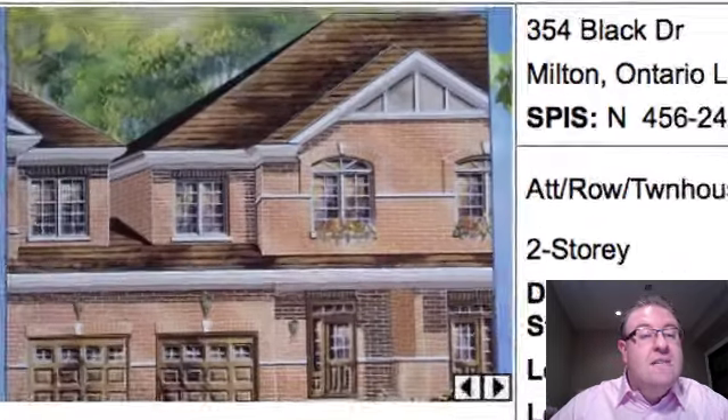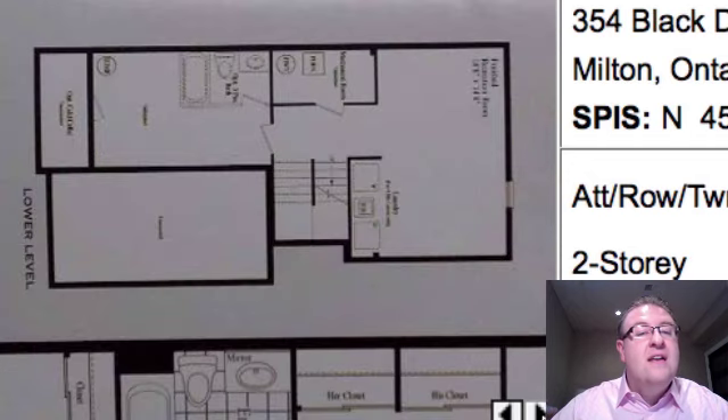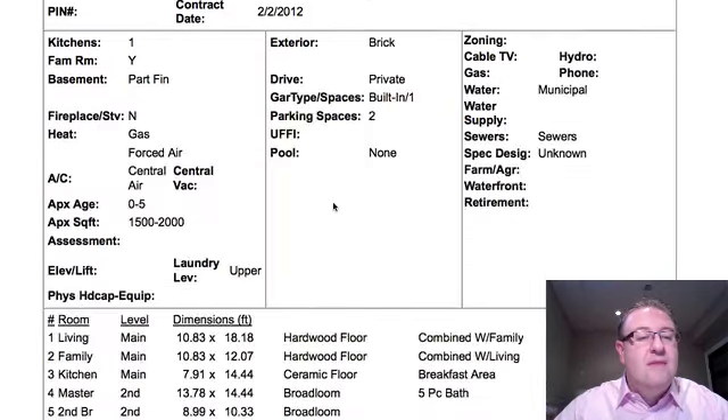We've got Black Drive at $399K. It's a townhouse, about 1,900 square feet, and it's kind of a sideways floor plan. It's 120 feet deep, but it backs onto Thompson Road — and I'm not a big fan of this one myself.